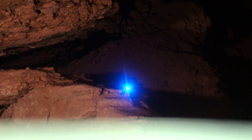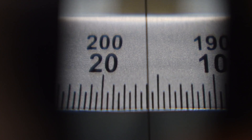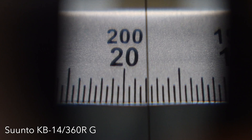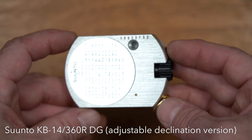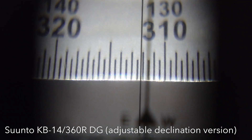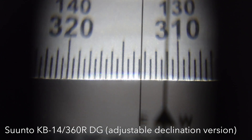Suntoo sells several versions of the compass with different measurement units including azimuth degrees, quadrant degrees, grads, or mils. Additionally, there are versions with and without the ability to adjust declination. For cave survey, I recommend the KB-14 360RG version, which uses azimuth degrees from 0 to 359 and has no declination adjustment. The declination adjustment in Suntoo instruments can get damaged or obscured with dirt, and an incorrectly adjusted declination can be a source of systematic error. It's better to take all measurements with magnetic north as a reference and adjust for declination later during data entry and compiling steps.